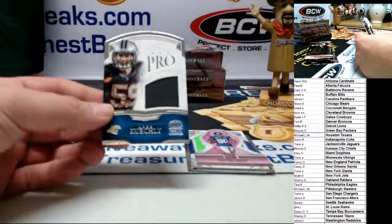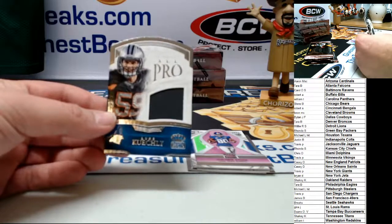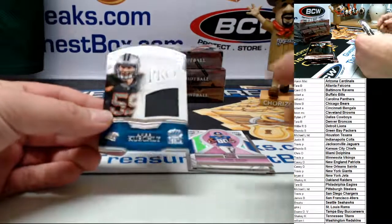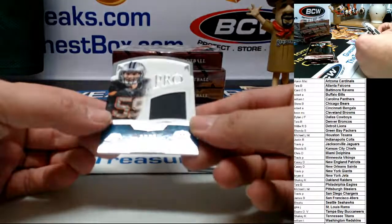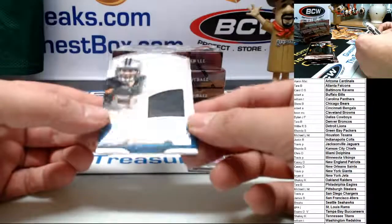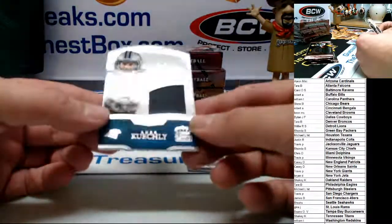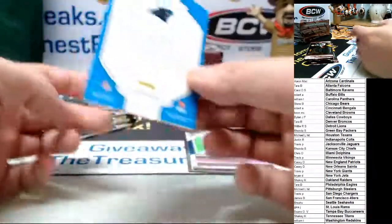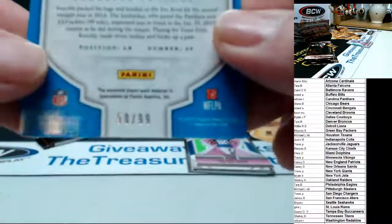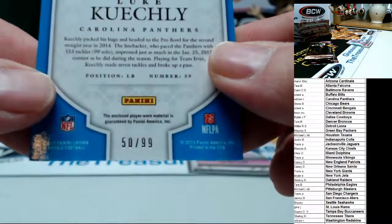Wow — All-Pro Luke Kuechly! I've got a guy that always buys the Panthers and he did not in this break. Jersey patch, number 50 of 99 — nice card for the Panthers.